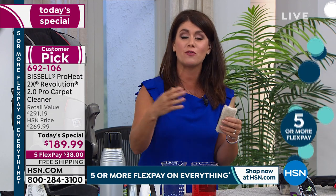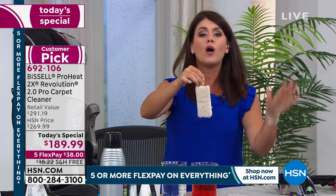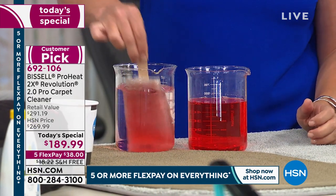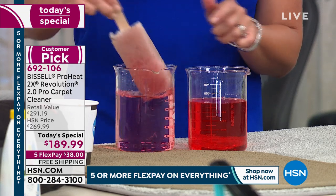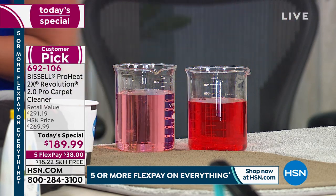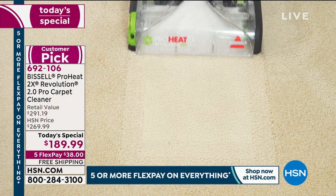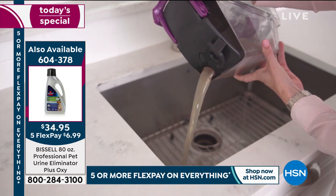Here we have two carpet swatches — one with ScotchGard, one without. Bissell's formulas contain ScotchGard, so we'll dip the swatch in some colored water and you can see: the carpet with ScotchGard actually repels the stain. Where pets have accidents or kids make spills, the ScotchGard in your formula protects from future stains. Love the power to clean anytime anywhere with the most powerful upgraded 2.0.